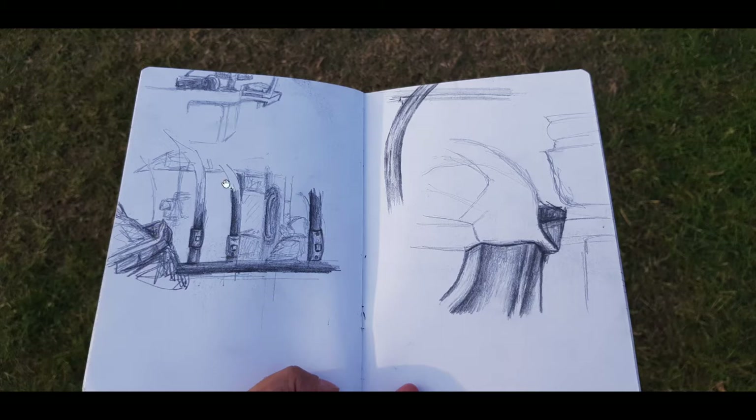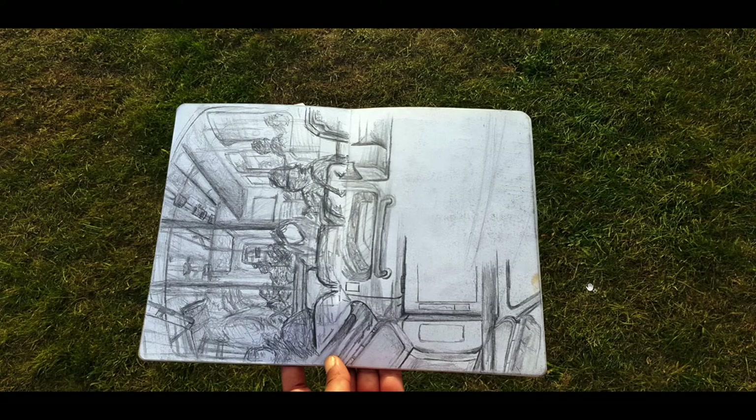I actually really like this drawing, especially this part here. This was done on a bus, and I only had about a few minutes. Standing on a bus you don't really have much opportunity to sketch, so I did as much as I could. They were all done in between places — places of transit.